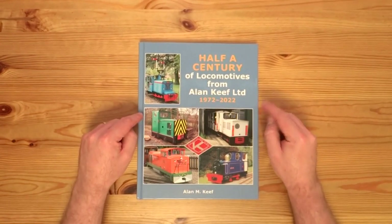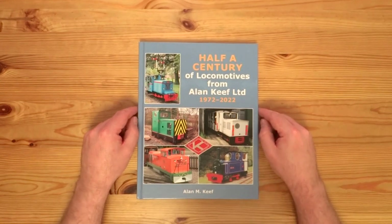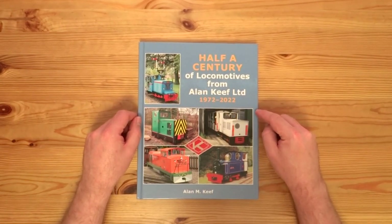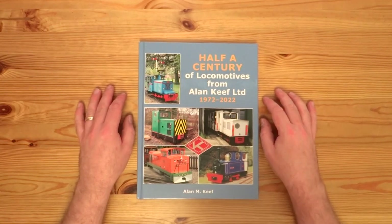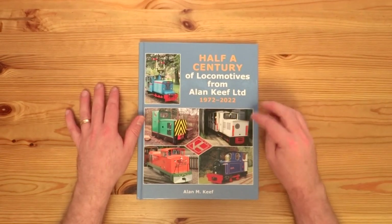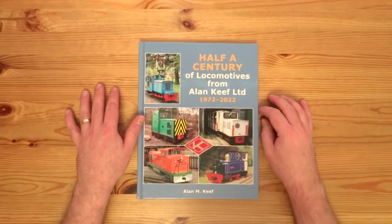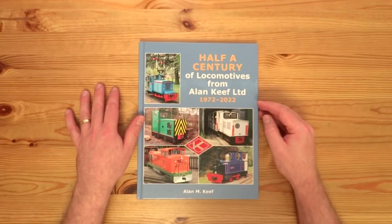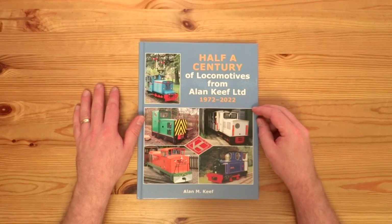So we're going to start off, as you'll probably have seen from the video thumbnail, with this book. Now this is a more recent book, but it kind of follows on from one of the other videos I've done recently, where this book was actually briefly mentioned. It's a book written by Alan Keefe that's looking at the first 50 years of the company he founded and the locomotives that they've built.